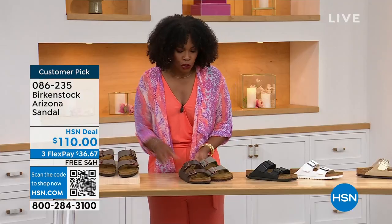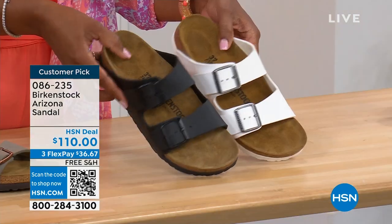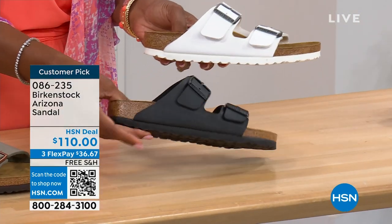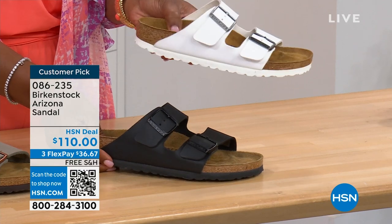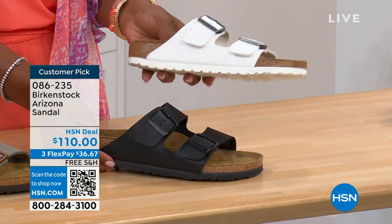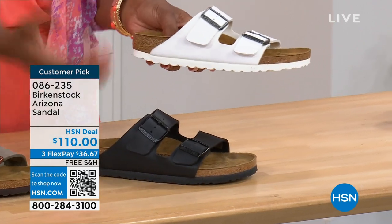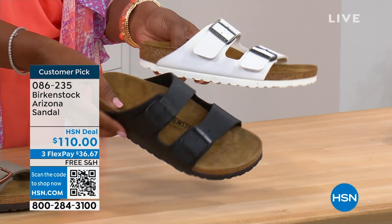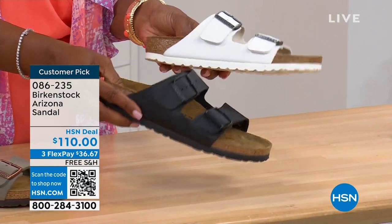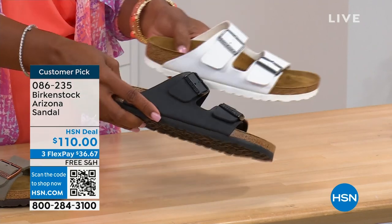Moving on to your traditional basics — black and white. I love that the white has a white outsole because it gives it such a sporty look. There's something about a white outsole that just screams hot weather, summer, out walking around at the park. And then the black has that black outsole — very much your basics.